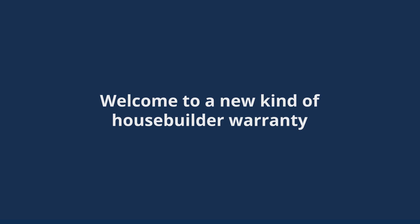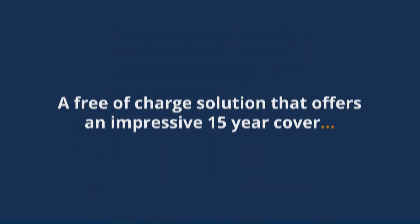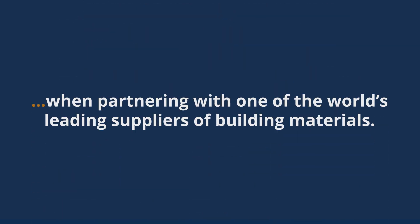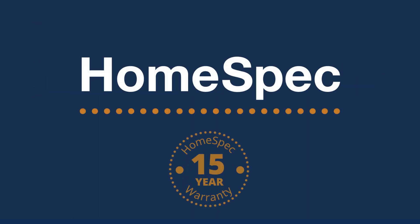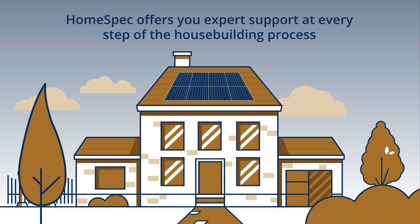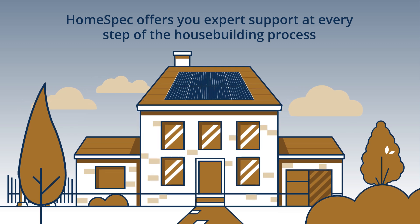Welcome to a new kind of House Builder Warranty — a free of charge solution that offers an impressive 15-year cover when partnering with one of the world's leading suppliers of building materials. HomeSpec offers you expert support at every step of the house building process.